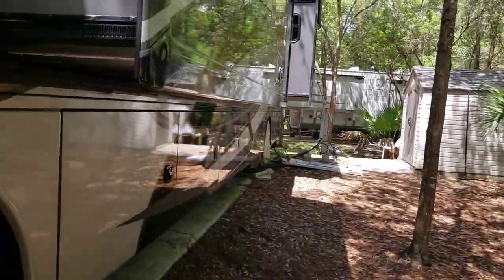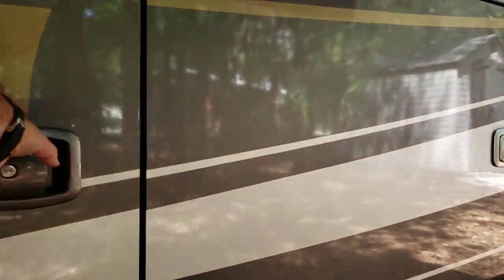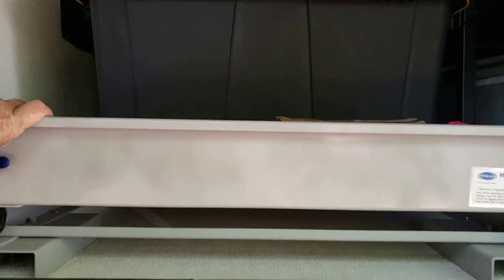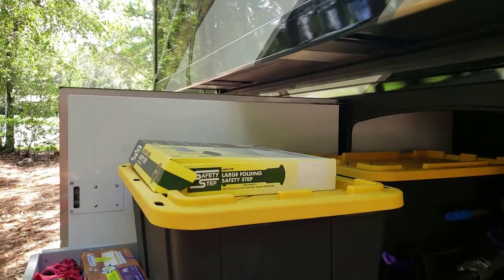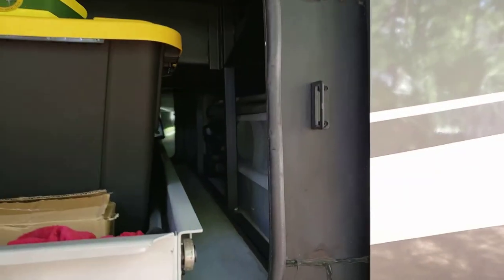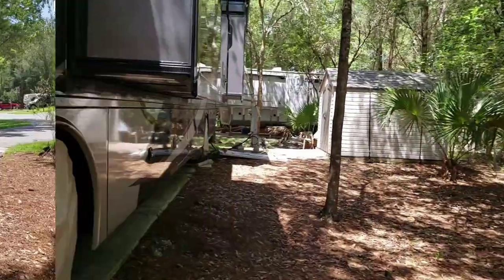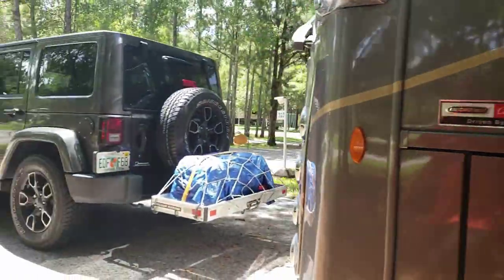Another feature I want to point out is the basement bays. The first couple have the LP tanks and so forth, but this one is a full basement bay that goes all the way across. It has a nice tray that slides out about halfway and can also open from the other side and slide out that direction as well. There are three bays next to each other like this, giving a lot of nice basement storage room in the coach.